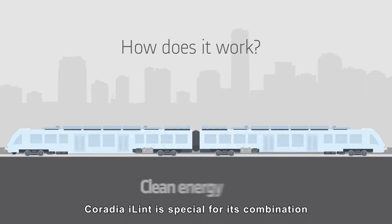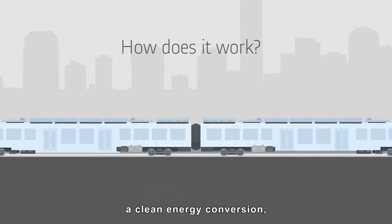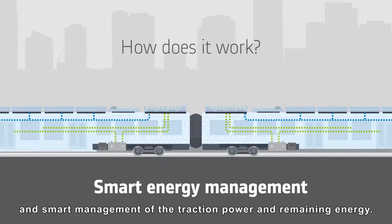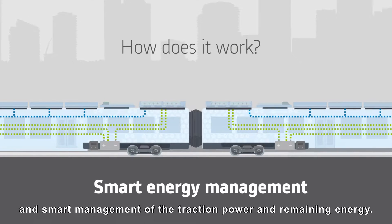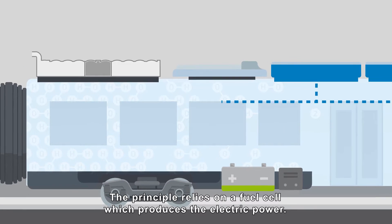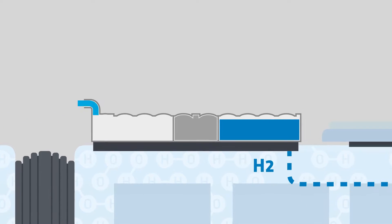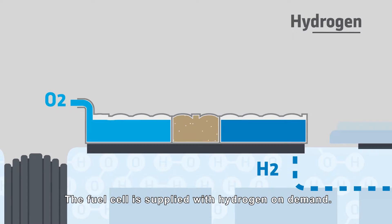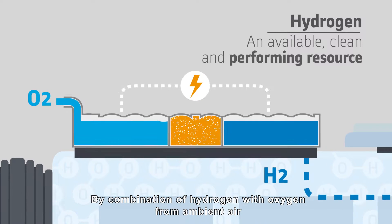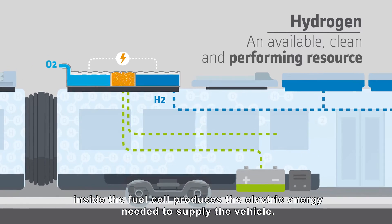Coradia iLint is special for its combination of different innovative elements: a clean energy conversion, a flexible energy storage capacity, and smart management of the traction power and remaining energy. The principle relies on a fuel cell, which produces the electric power — it's the core of the system. The fuel cell is supplied with hydrogen on demand. By combination of hydrogen with oxygen from ambient air inside, the fuel cell produces the electric energy needed to supply the vehicle.